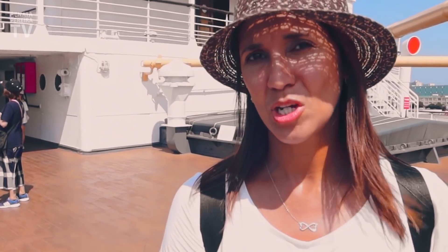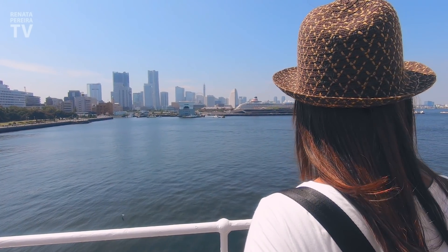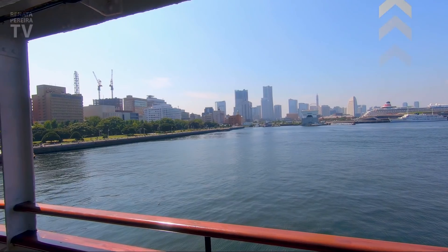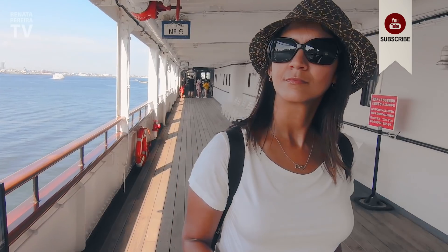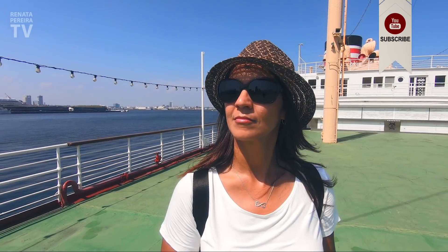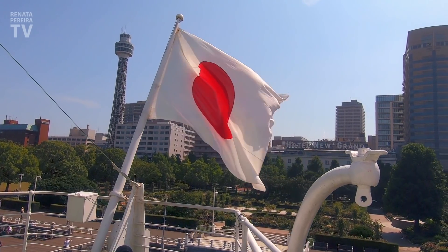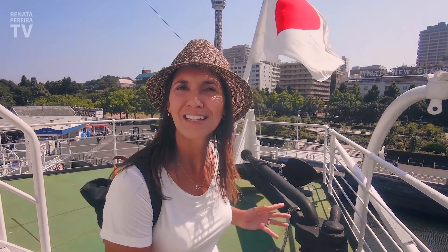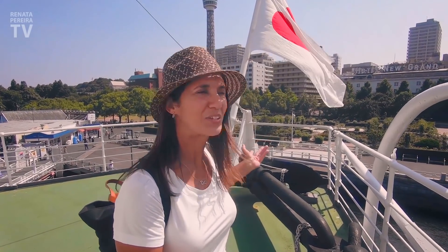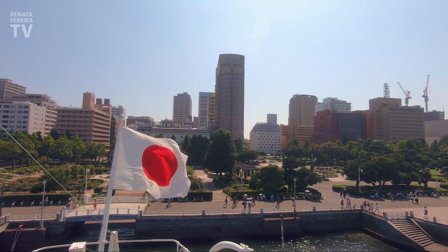During the war, this ship was used as a hospital, and it also went to other countries to pick up wounded and dead soldiers. There's a reason they displayed the flag so proudly like this today, right here at the front of the cruise ship. Immediately after the war, this was not allowed.